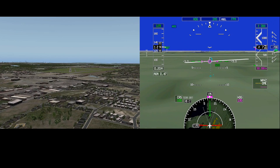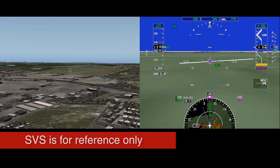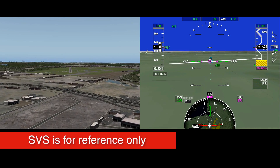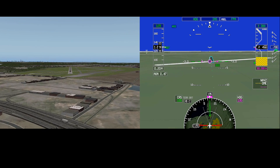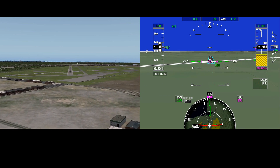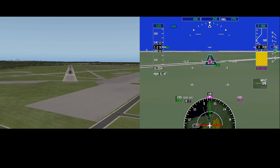Even though SVS guidance provides a substantial amount of information, the lateral and vertical guidance from SVS is for reference only, and crews remain responsible for maintaining obstacle and traffic separation visually. When used appropriately, the Honeywell Synthetic Vision System improves the safety and efficiency of a flight by greatly increasing a pilot's situational awareness.